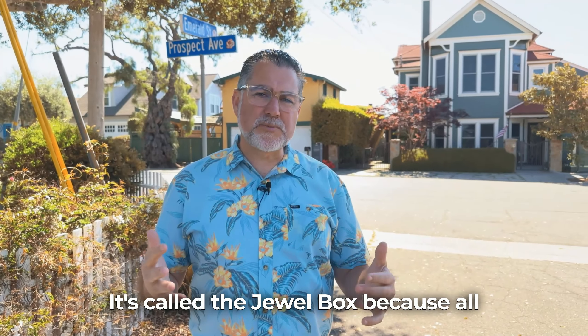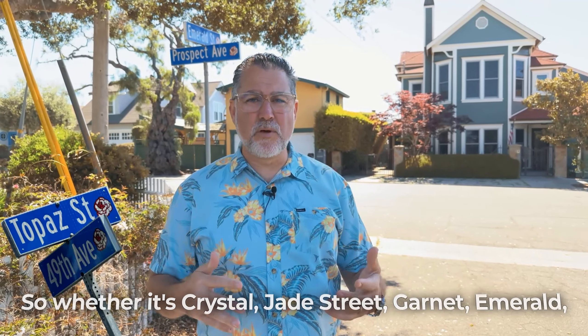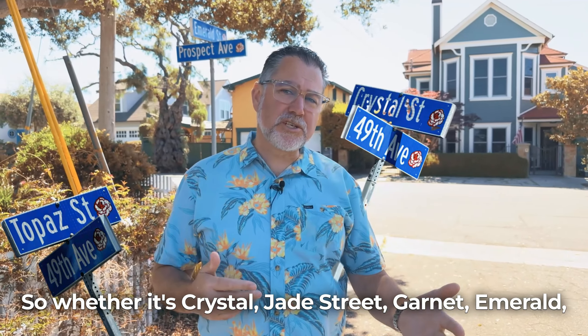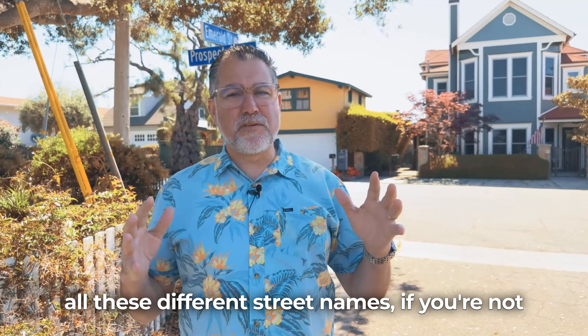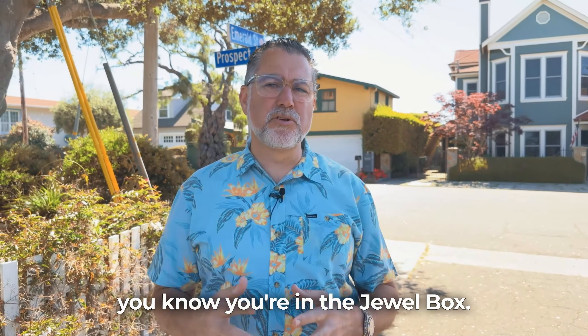It's called the Jewel Box because all the streets have different gem names — whether it's Crystal, Jade Street, Garnett, Emerald, all these different street names. If you're not sure where you're at and you see these, you know you're in the Jewel Box.